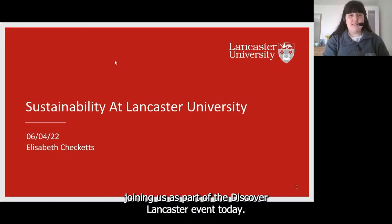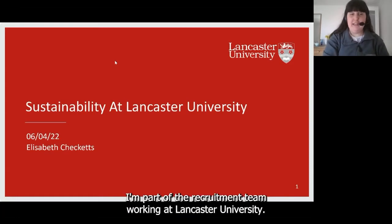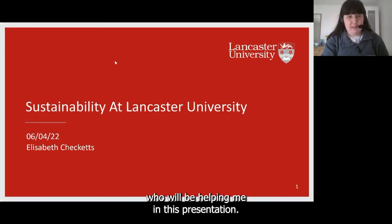Good afternoon, everyone. Thank you for joining us as part of this Discover Lancaster event today. My name is Erin Wilson. I'm part of the recruitment team working at Lancaster University. I'm joined today by my colleagues Libby and Gerda, who will be helping me in this presentation.